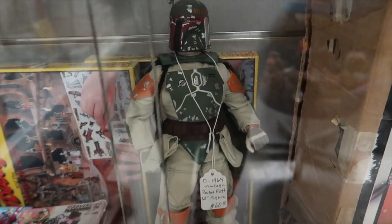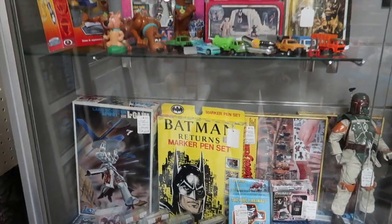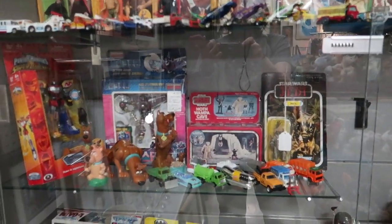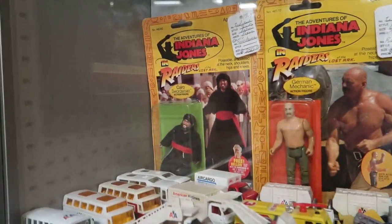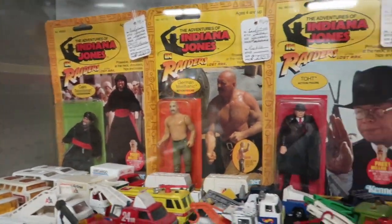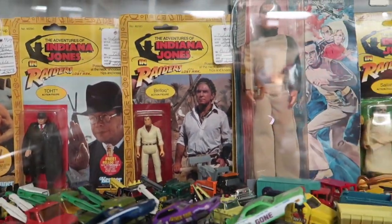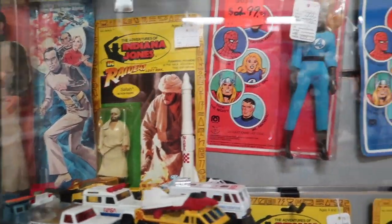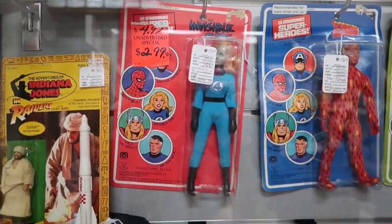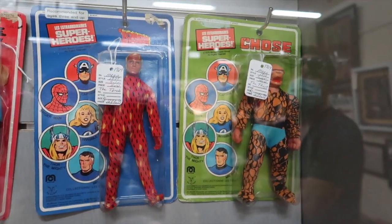Here are some really cool Star Wars toys and collectibles. The Millennium Falcon was $700 — I was like, oh my god, that's really expensive, but I'm sure somebody will buy it. I've never seen Indiana Jones toys before — these are really cool. Honestly, if you're an 80s cartoon collector, this place was awesome for toys. There were so many 70s and 80s toys.